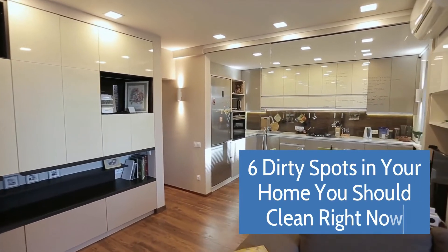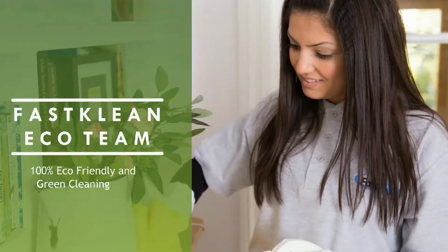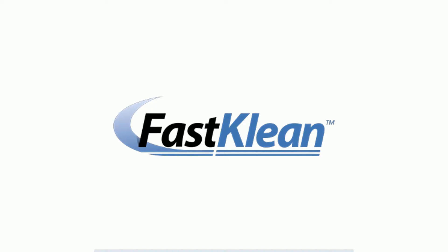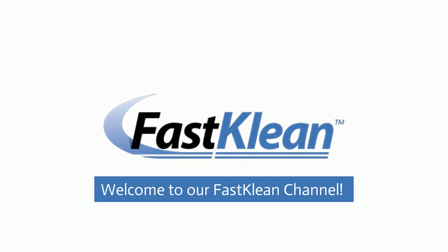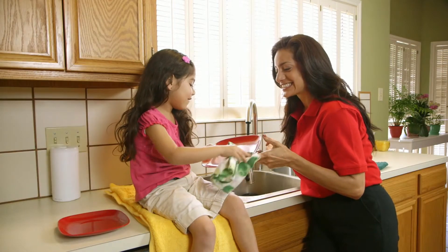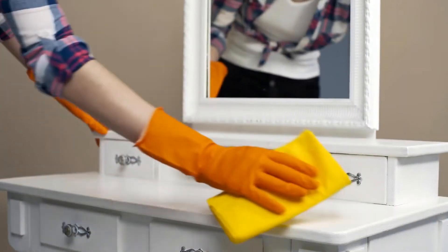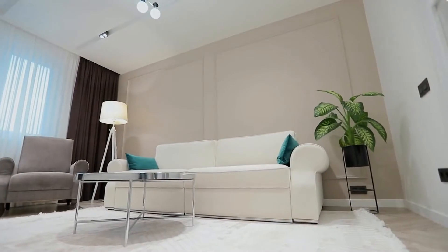6 Dirty Spots In Your Home You Should Clean Right Now. Welcome to our Fast Clean channel. Check out our videos — you'll surely find something useful for your day-to-day life. We've pulled together some of our best household cleaning tips and tricks to help you get a spotless home.